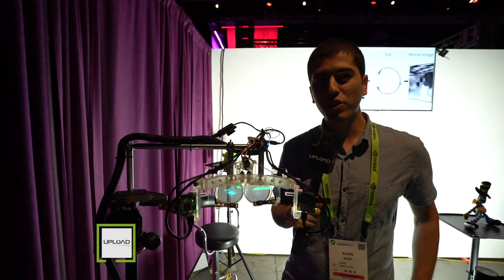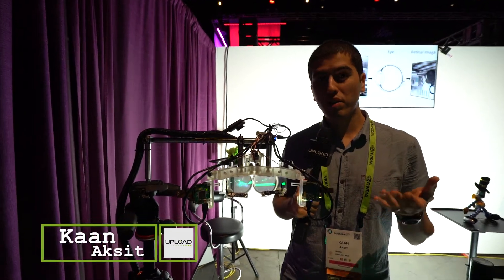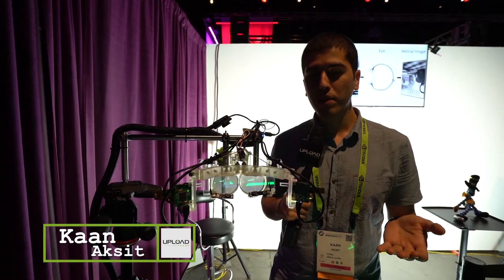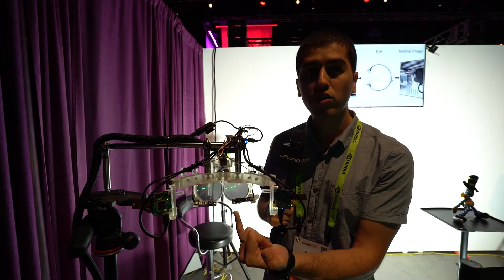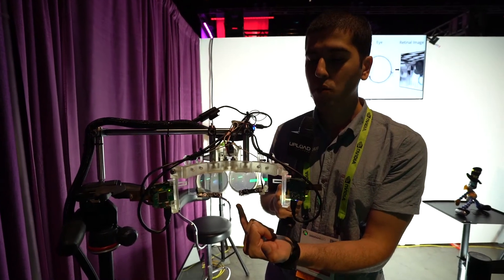Hi, this is Khan from Emedia Research. Today, here we present our latest near-eye display prototype. It uses components such as Pico projectors, a recorded hologram in-house, and a curved beam combiner.